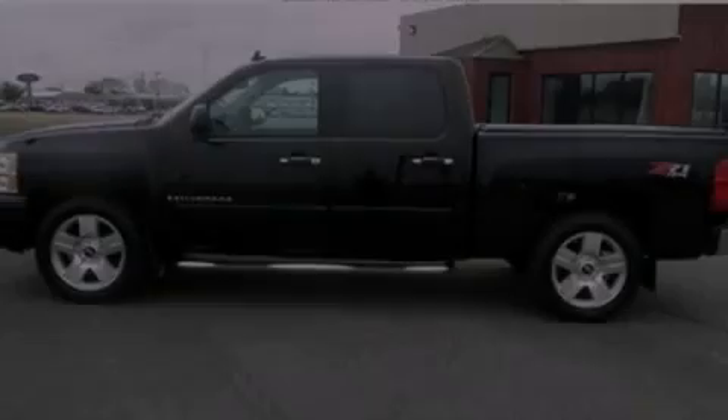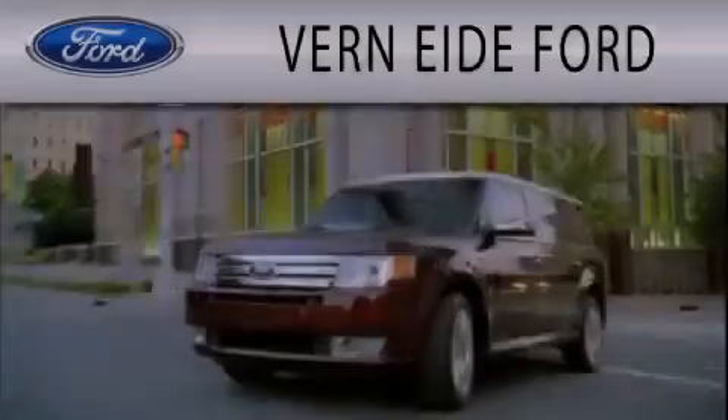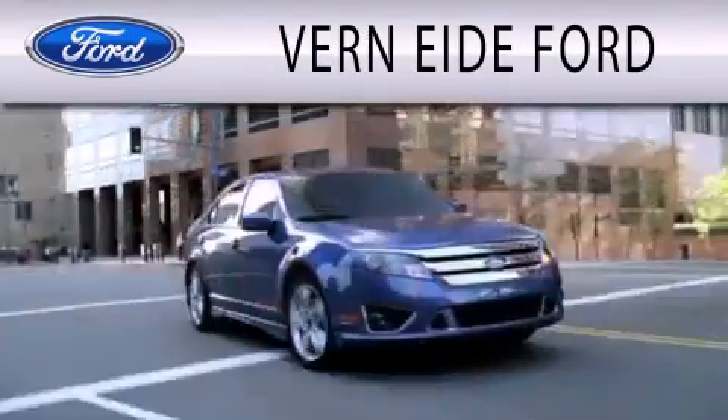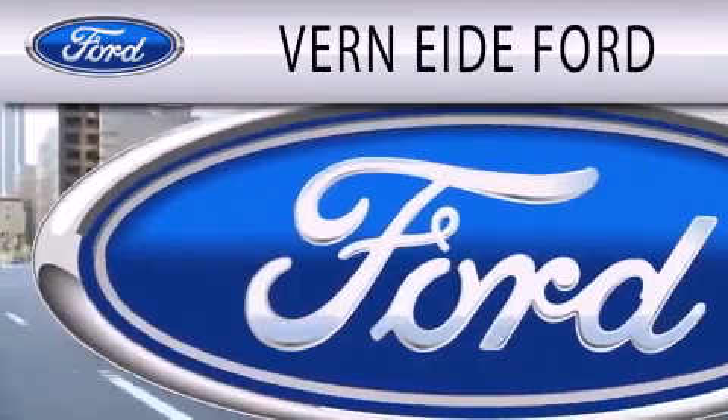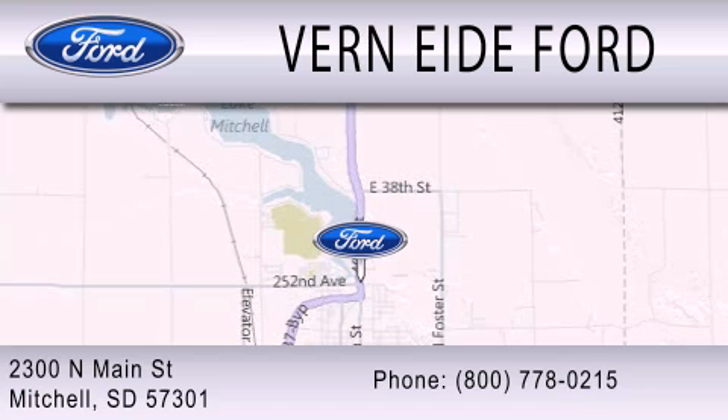Please call us today for more information on this great vehicle. Vern Eide Ford is dedicated to doing everything possible to ensure that the experience you have selecting your next vehicle is as pleasant as possible. We are located at 2300 North Main Street in Mitchell.